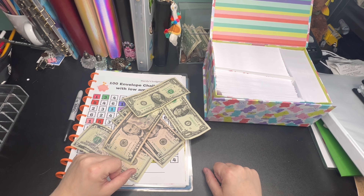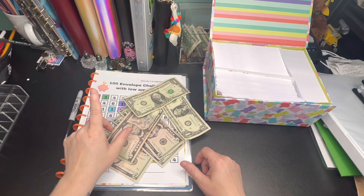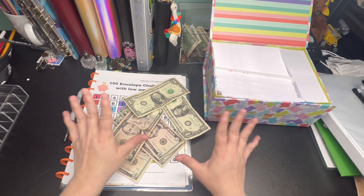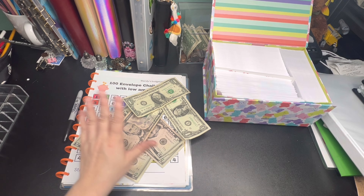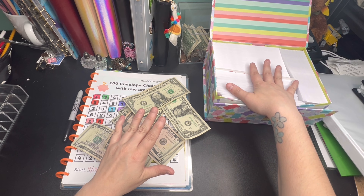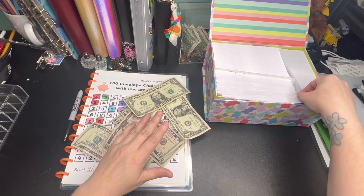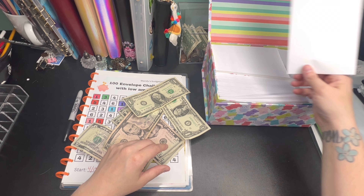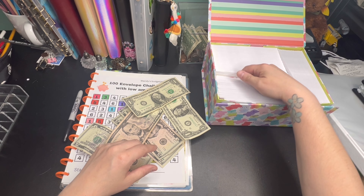Hey everybody, this is Amanda from Amanda's Budgets. I'm here to do my 200 envelope cash stuffing. This 200 envelope challenge is two different separate 100 envelope challenges on a low income. We have one from Mandy's Budgeting Journey and the other one is from Jamie's Realistic Life. I'm going to be using two 100 envelope packs from Fred Meyer — just regular mailing envelopes — and we're going to see what we can stuff for our emergency fund.